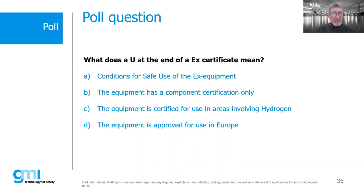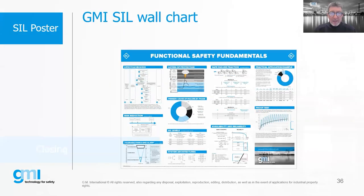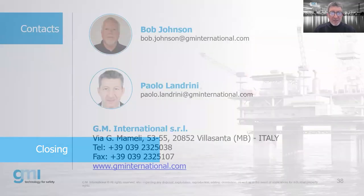The right answer to the U certificate poll: U means it has a component certificate. If it has a U, we should be aware that it's a component and must be part of a certified assembly before use.